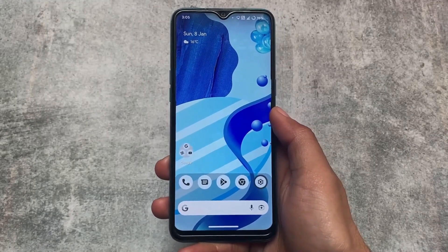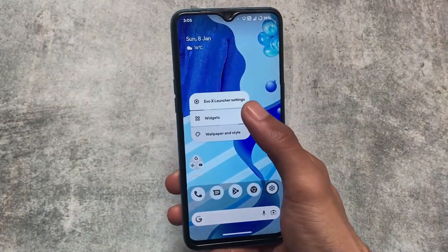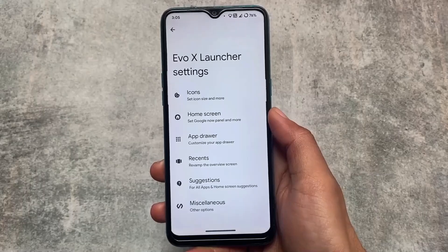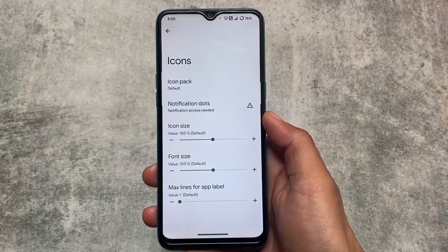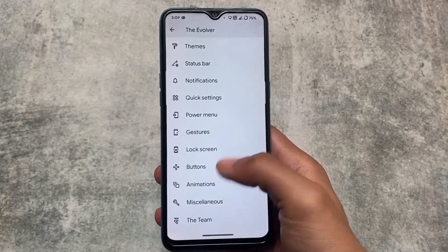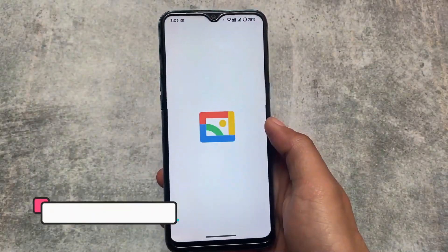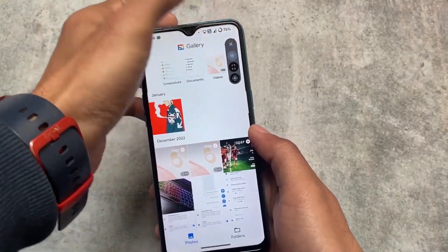Evolution X OS is also included here. Yes, it is not giving the Pixel launcher by default in this version, but it's still okay. Evolution X OS is quite good — they give updates almost regularly every month with all the new features. The default Quick Step launcher is not a bad choice. If you want a custom ROM with all the pixel features but have no issues with the Quick Step launcher, you might love Evolution X OS.